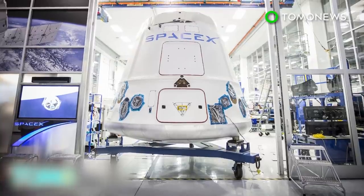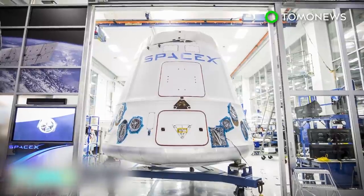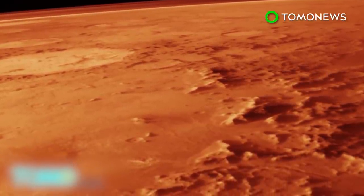While launching the rocket is relatively simple, the landing — especially on a planet like Mars — is where things get tricky. With a much thinner atmosphere than Earth's, there's less cushion for incoming spacecraft, which increases the likelihood of a crash.